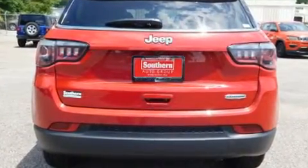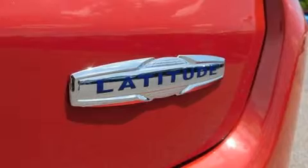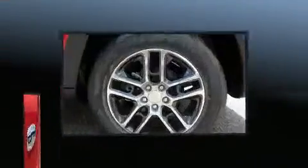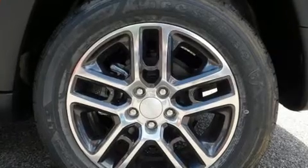Top features include front bucket seats, a rear window wiper, a trip computer, front fog lights, remote keyless entry, a roof rack, and much more.